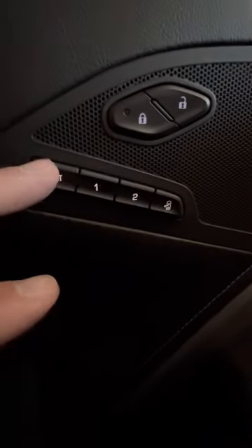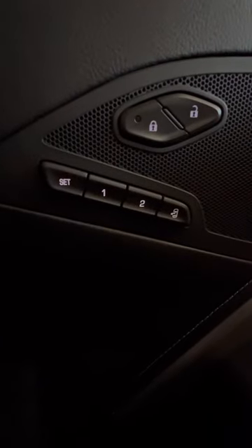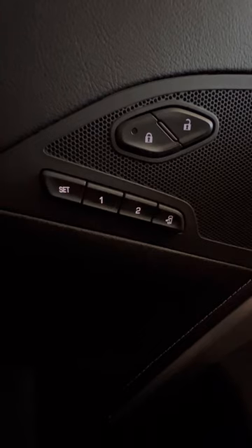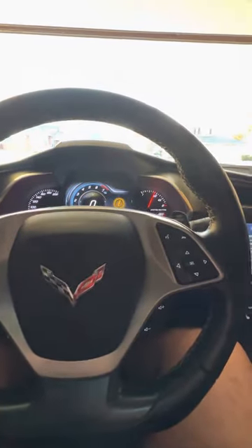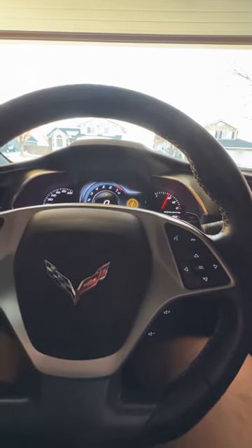Once that's set and you want it for driver one or setting one, push Set and One together at the same time, and you're going to hear three beeps. Once you've done that, move on to the next setting. Setting two is kind of my highway setting where I'm more reclined, steering wheel is down further so my arms are down further.